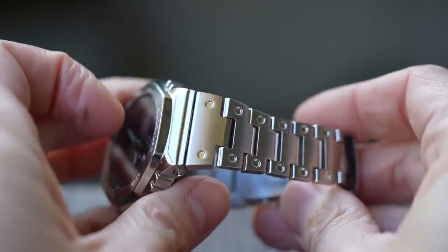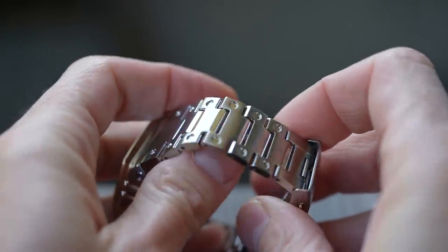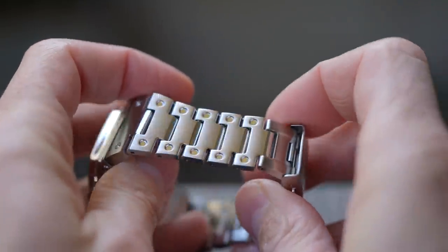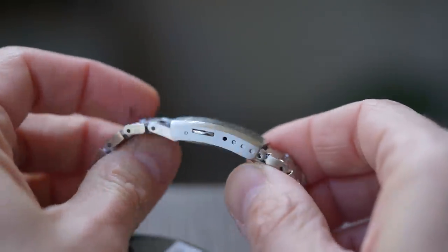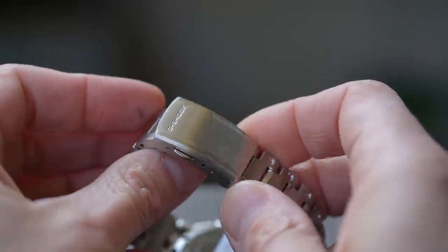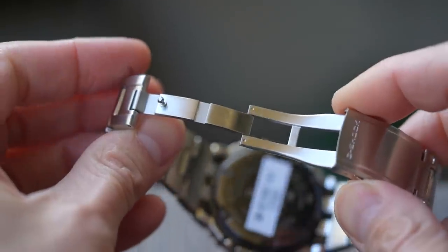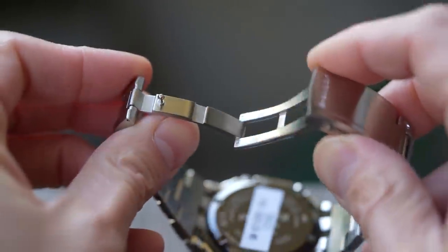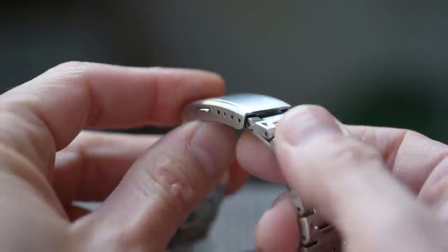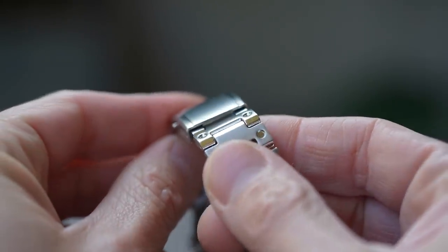The metal bracelets look like they were carried over straight from the metal squares. The links look good with a mostly brushed upper surface, a little high polish in the centres, and high-polish circular recesses either side of the links. The clasp also looks like a carryover with double security triggers, a milled scissor, four holes of micro-adjust, and G-Shock branding stamped into the upper section.